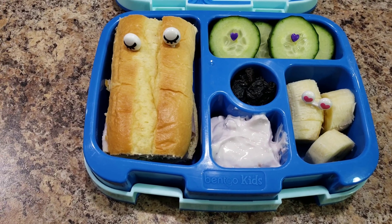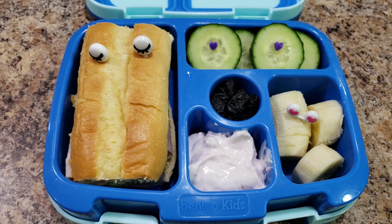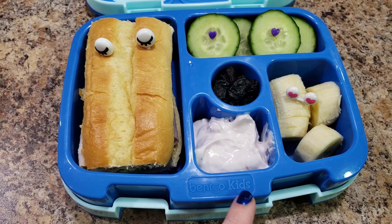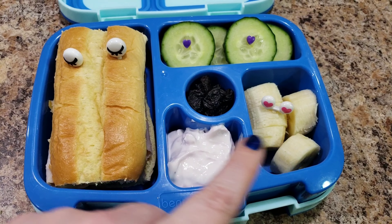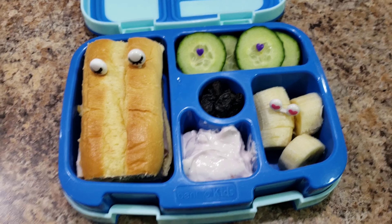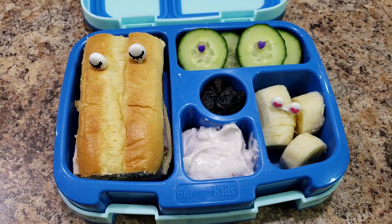Here is Bella's lunch for tomorrow. She is getting a turkey sandwich with cheese and mustard on it. Delicious, I know. Some strawberry yogurt — that's the end of it, I don't have any more left, and she was really excited about that. I didn't know she was getting sick of it, so you won't be seeing that for a while. Some bananas, cucumbers, and dried cherries. So anyway, here is her lunch. We will see what she eats.